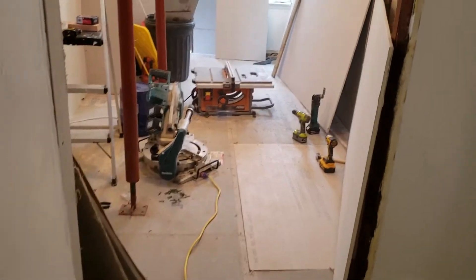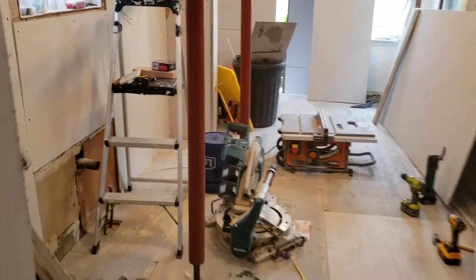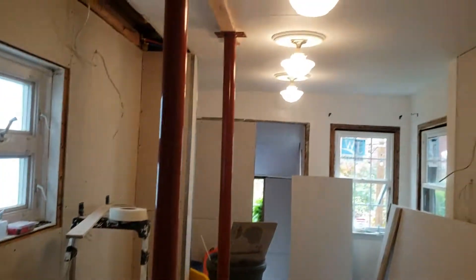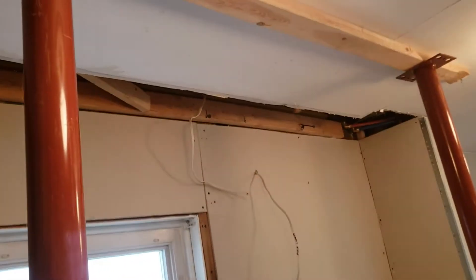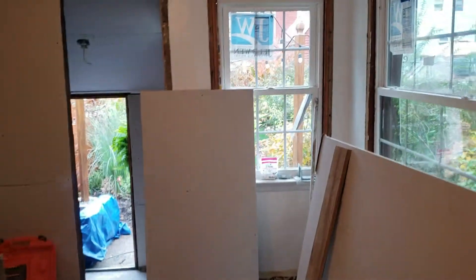Okay, here's the next battlefield. Everything is just about sheetrocked. I have to repair this piece of ceiling because that wasn't in the original plan. As you can see, sheetrock everywhere.